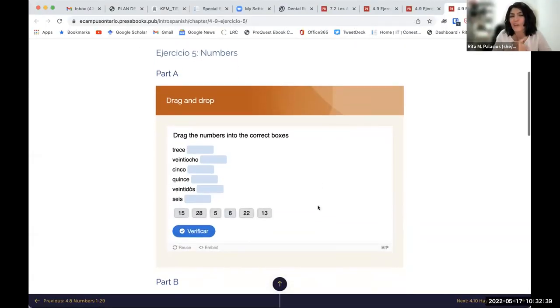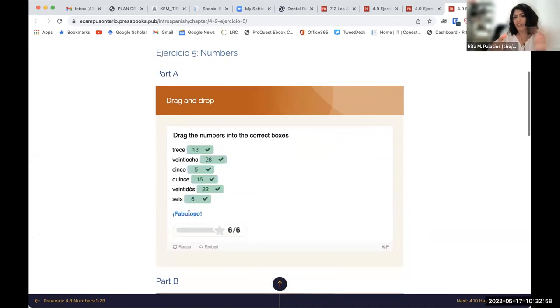This is an example of the drag-and-drop we created. It's interactive and easy, and really great for classes. You can really customize it. For a language classroom, you get 'Fabuloso' as feedback, which is doing that in the target language. There's also one where you actually write down numbers.